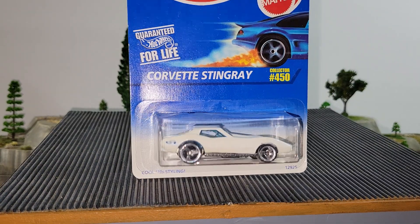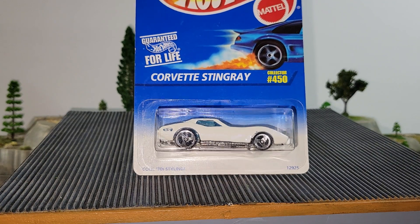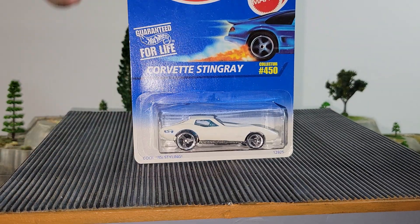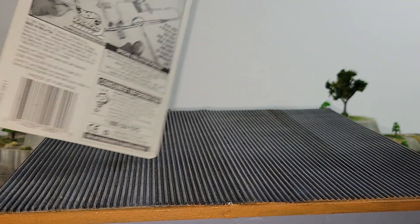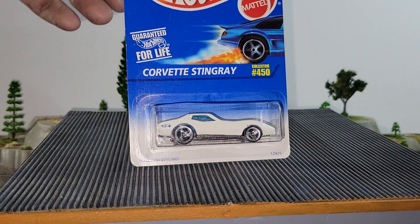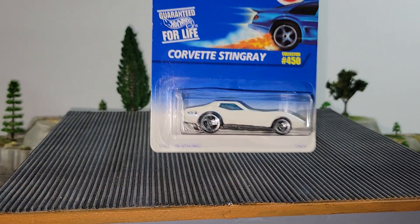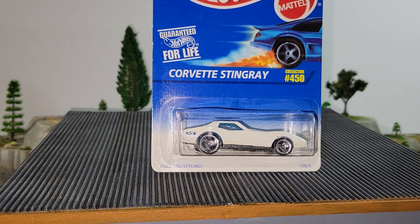Next up from 1995 — the 70s cool styling Corvette Stingray. Metal base, metal body, three-spoke wheels. Very cool Corvette casting here. If you think this one has what it takes, the 95 Corvette Stingray will be your pick.